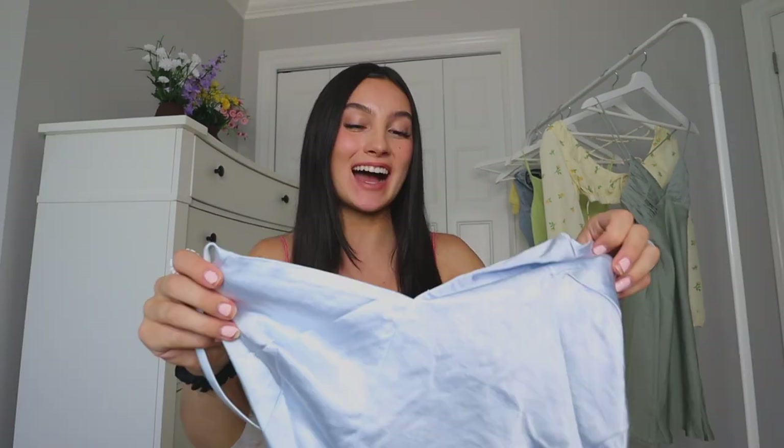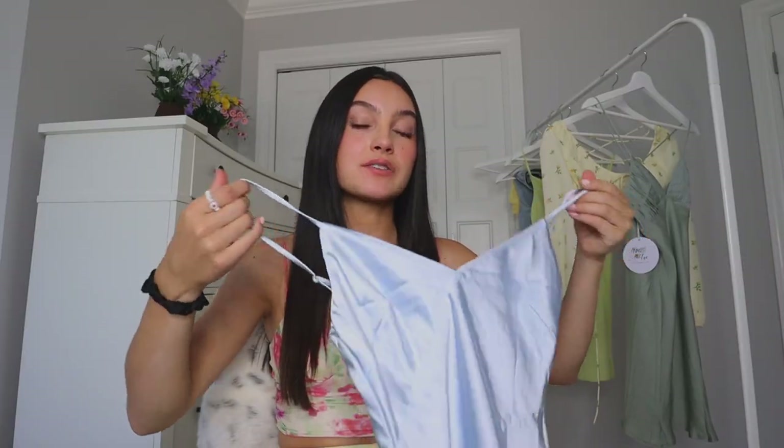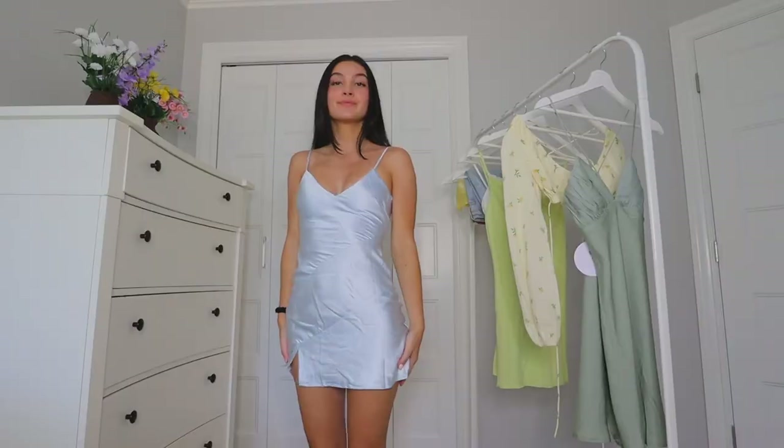The next dress I got — I am obsessed. This color reminds me of Cinderella. When I have this on, I literally feel like Cinderella because of the silkiness and the color. This could be dressed up or down — so cute with sandals, sneakers, or heels. I love the neckline, and it is the silkiest thing ever. The straps are also adjustable, and I'm obsessed with this baby blue color.